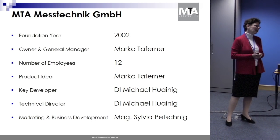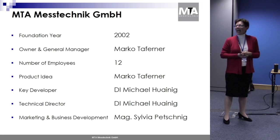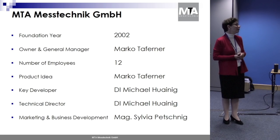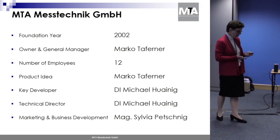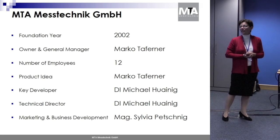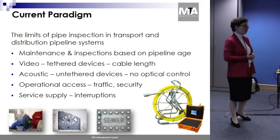MTA is a small company of 12 people located in the southern part of Austria. Our owner and general manager, Mr. Marco Taferner, had the idea for MTA Pipe Inspector in the year 2013, and we first showed it at the Eifert in Munich in 2014.